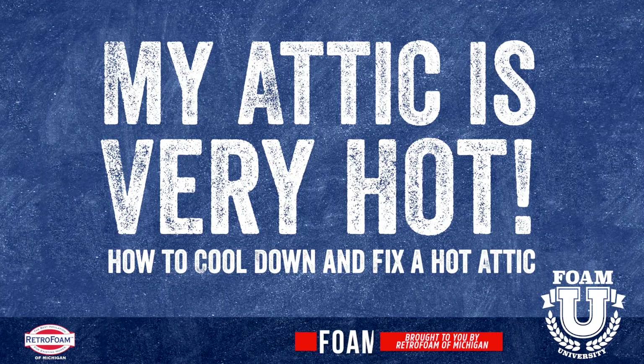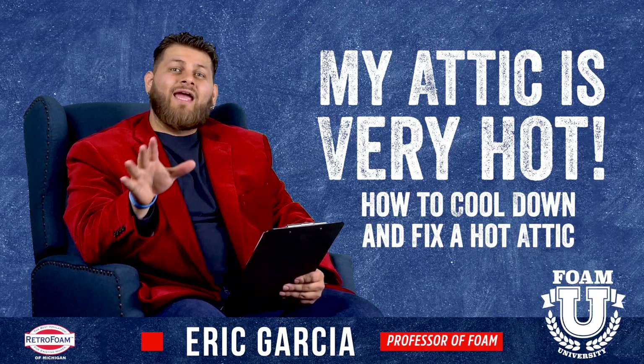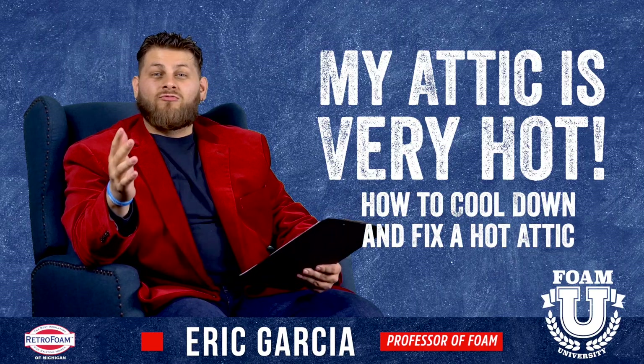Do you have a very hot attic? Not sure what to do? Let's talk about it. Welcome to Foam University. Today we're going to discuss a few things that could be causing your attic to be really, really hot.